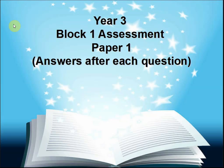Peter from First Maths. Today we're looking at the Year 3 Block 1 Assessment Paper 1 and the answers after each question.